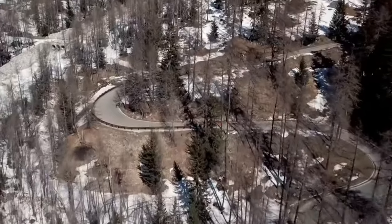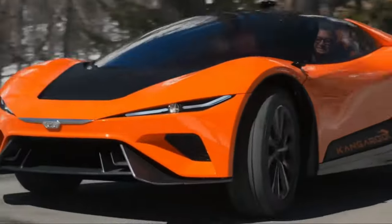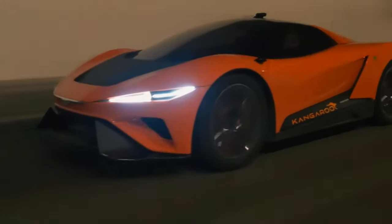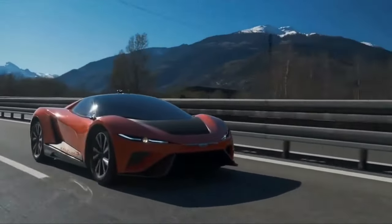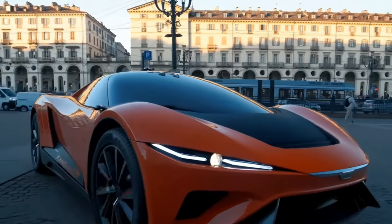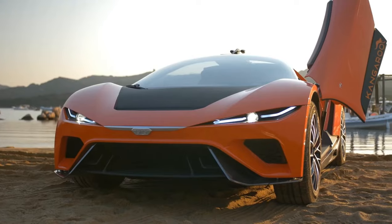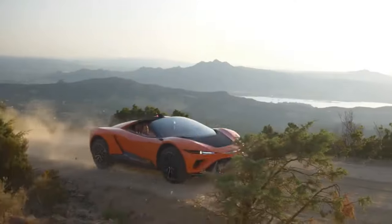The two electric motors deliver a combined output of around 483 horsepower. The creators claim it can accelerate from zero to 62 miles per hour in a swift 3.8 seconds. The Kangaroo offers variable ground clearances of 5.5, 7.5, or 10.3 inches depending on the suspension mode. Inside, you'll find a dashboard with three monitors: one for general car functions, another serving as a rearview mirror, and a third for entertainment and navigation features.